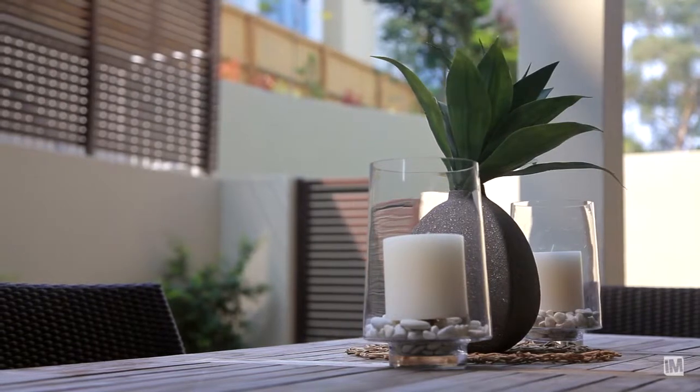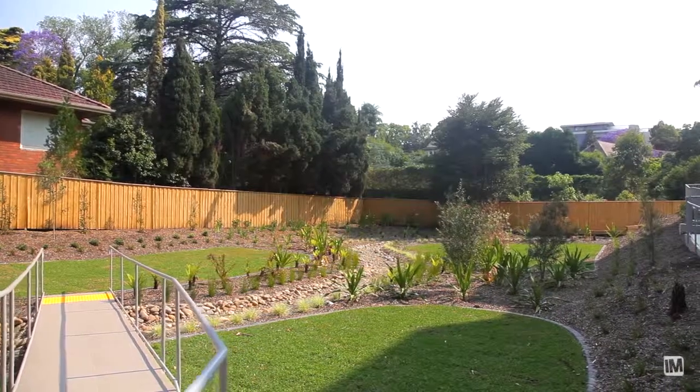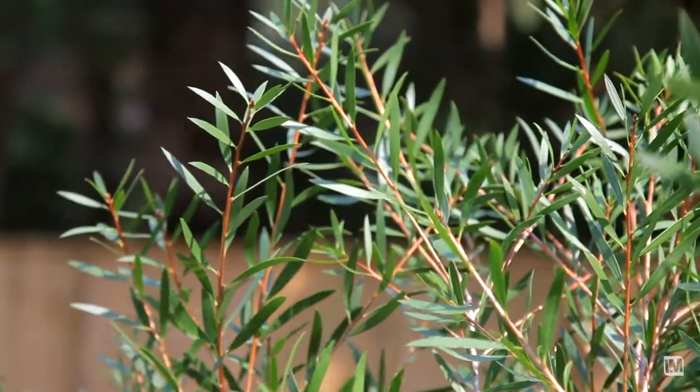One of the other attractions of this complex are the common garden areas. To the south side there's a big beautiful lawned and native garden area.